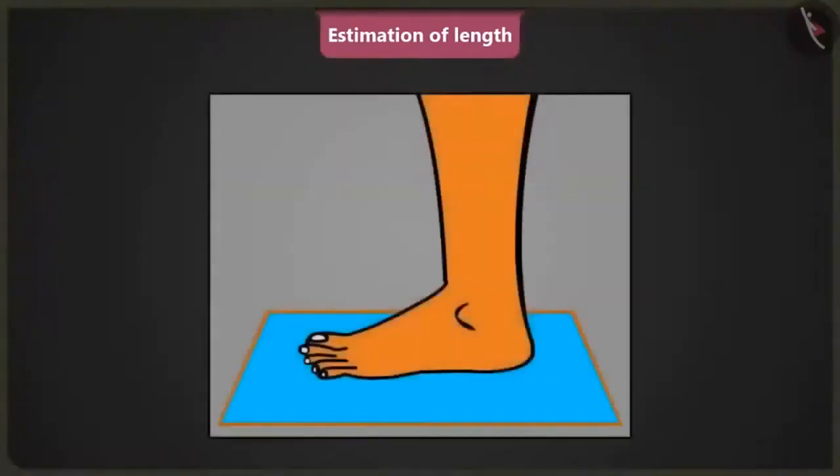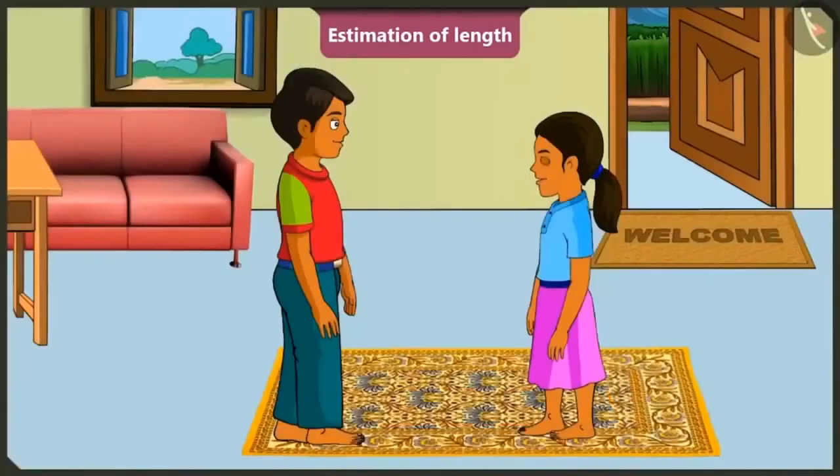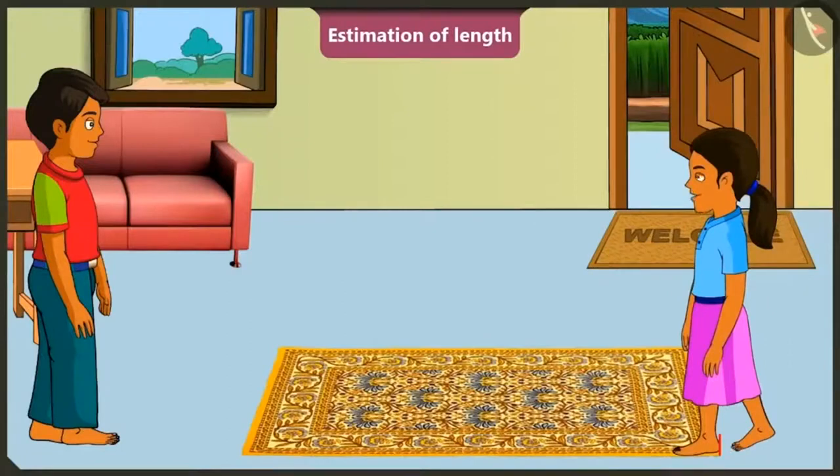The length from the big toe of the foot to the heel of the foot is a measure of foot span. Okay, I got it. Brother, can I measure the length of our carpet by using my feet? Yes, you surely can. Please tell me, how do I have to measure this carpet? Look, the length of this carpet is from here to here. Okay, so first of all, I will put my right foot on the carpet like this. So, this is the length of one foot span, right?